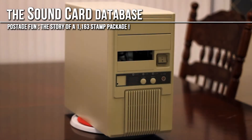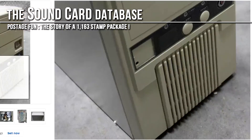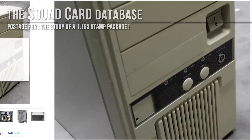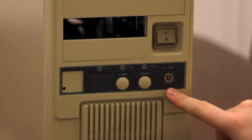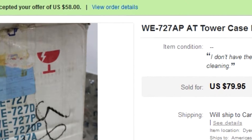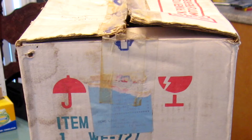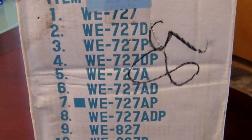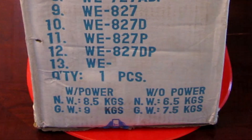Alright retro computing fans, I've got a cool little story to share with you today. Some time ago I ordered an antique beige computer case from eBay — completely new in box, turbo button, keyboard lock, AT form factor, also includes a power supply. Cost me about 60 US dollars plus 40 extra for shipping. Very good price for a sparkling new case in box from the early 90s, and very affordable shipping too.